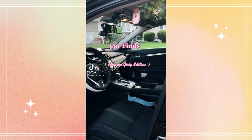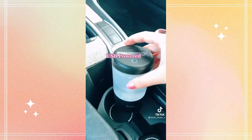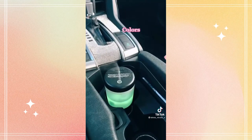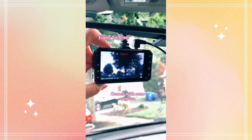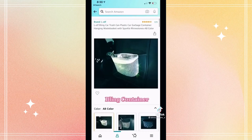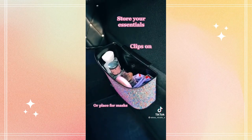Car Finds Amazon Girly Edition Part 7. A USB-powered essential oil diffuser. A dash cam — easy to use, comes with a rear camera, helpful if you get into an accident. A blend container to store your essentials or hold masks. It clips on.